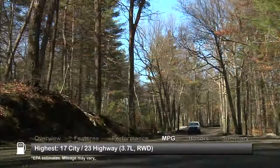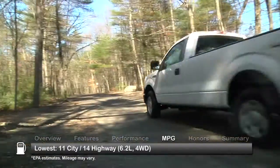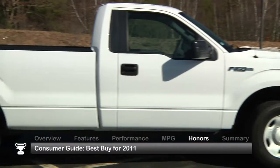Here are the highest and lowest estimates for fuel economy. The Ford F-150 was named the Consumer Guide Best Buy for 2011.